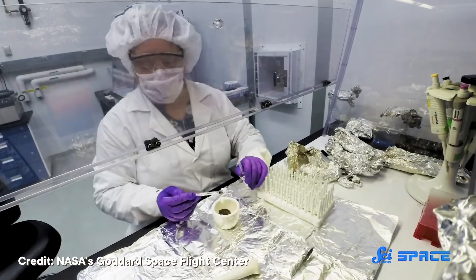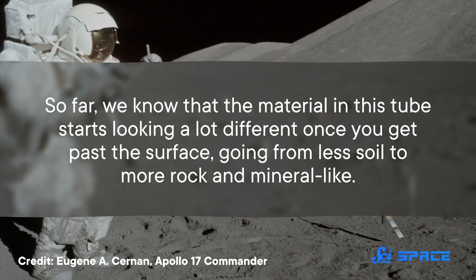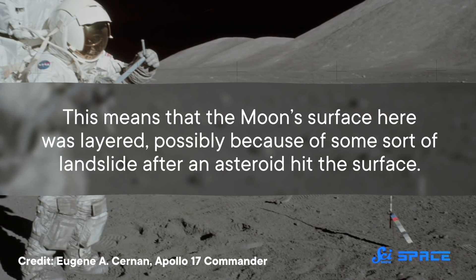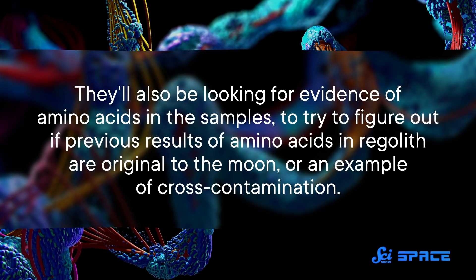Then the tube was opened and the sample was split up so that it could be studied in a bunch of different ways. That was late 2019. Just like the rest of us, ANGSA had big plans for 2020, including opening another sample that might have some of the Moon's super-thin atmosphere trapped inside. But, like the rest of us, those plans were delayed. So far, we know that the material in this tube starts looking a lot different once you get past the surface, going from less soil to more rock and mineral-like. This means that the Moon's surface here was layered, possibly because of some sort of landslide after an asteroid hit the surface. They'll also be looking for evidence of amino acids in the samples to try to figure out if previous results of amino acids in regolith are original to the Moon or an example of cross-contamination.